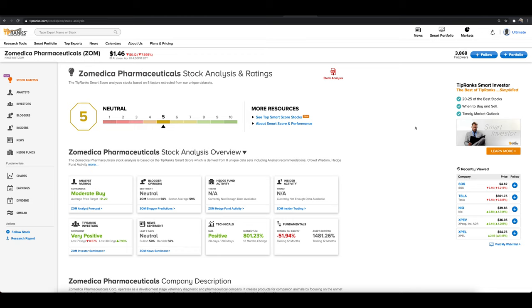On top of ZOM, make sure you're sticking around because we're going to be going over two penny stocks that have hit 10 out of 10 on the TipRanks stock analysis score. We'll be going over those stocks and why one of them has over 150% upside potential and why they could be setting up very nicely technically speaking.